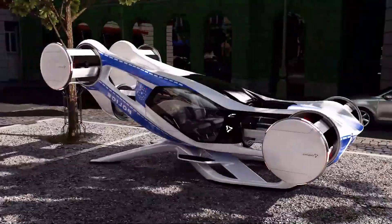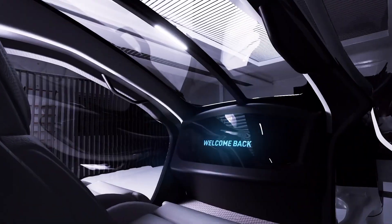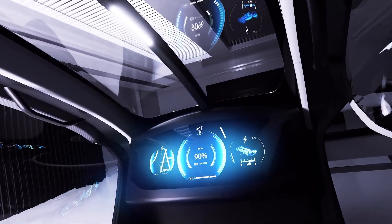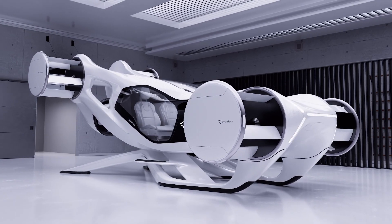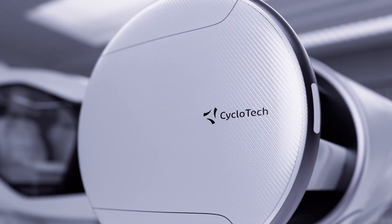With a top speed of 150 kilometers per hour and an impressive range of 100 kilometers, the Cruise-Up is perfectly suited for urban commuting, delivering a revolutionary travel experience that promises to transform how we navigate our cities.